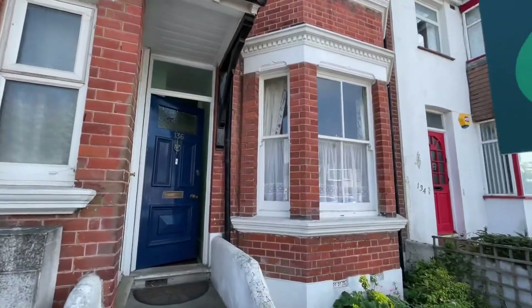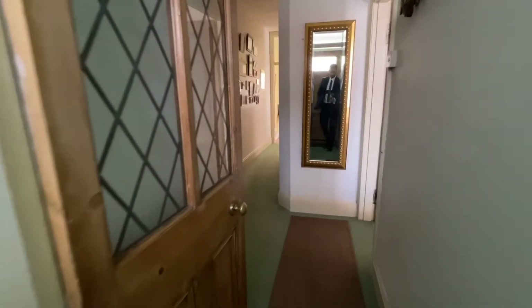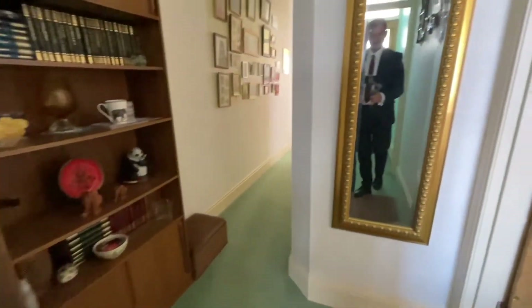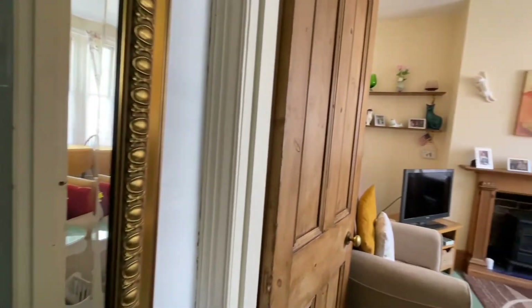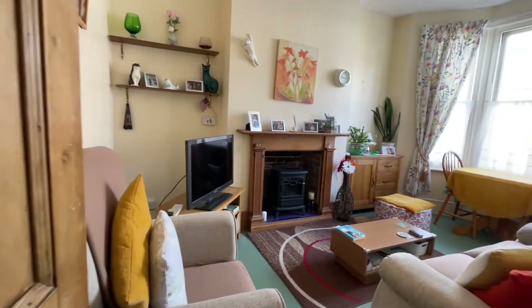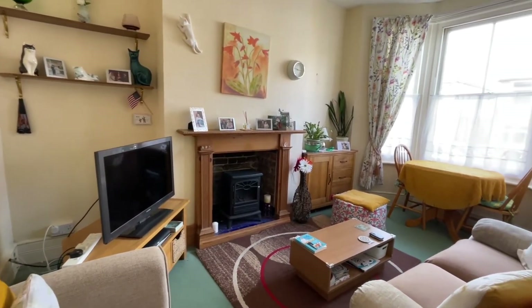Without any further ado, let's go through and have a look. As we come in, we've got this nice entrance hall. To our right, we've got our sitting room. We've got nice ceiling heights, with plenty of light coming from that bay window.